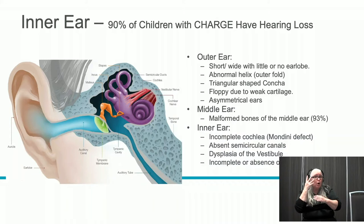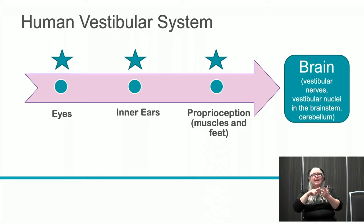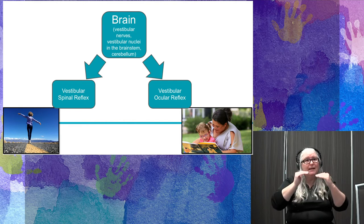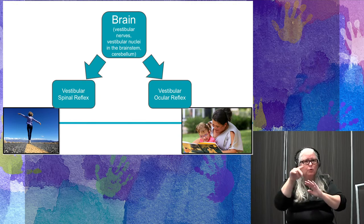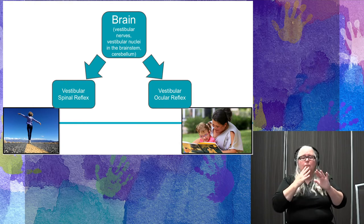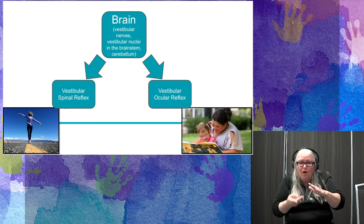Our kids have issues with their eyes, inner ears, and proprioception. But we also need to discuss the brain. When all those senses come in, the brain produces two key reflexes. The first is the vestibulospinal reflex, which helps us balance. Imagine being in an elevator — when you feel it go up, your inner ear senses that gravitational change, tells the brain you're moving, and the brain activates muscles in your neck, back, and legs to keep your balance. That reflex happens instantaneously.